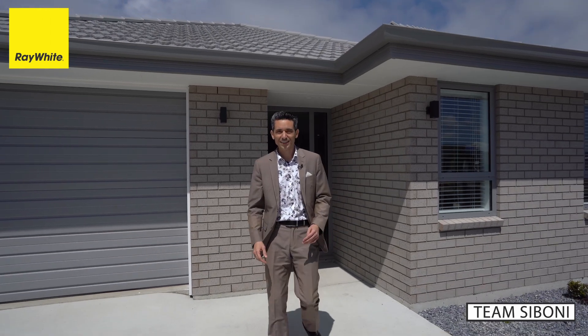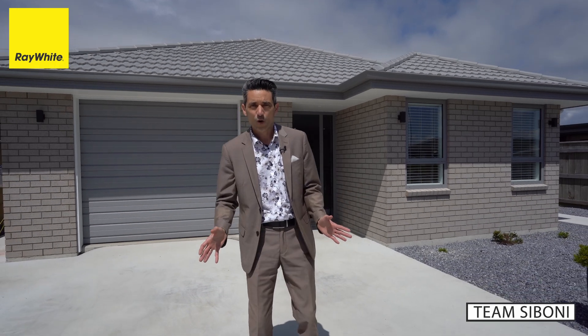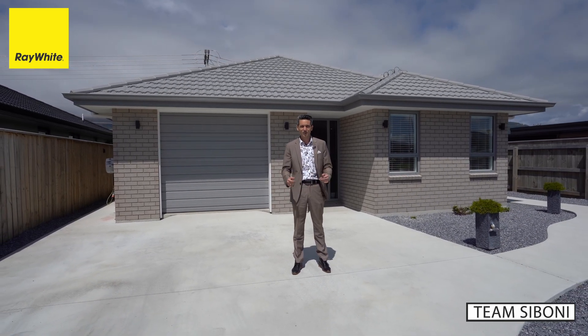Hi, Roy, Tim Siboney at Ray White. Thanks for joining us here today at 57 Eighton Street in Appleby. What a great opportunity we have here today — four bedroom, two bathroom, single garage and so much more. Follow me, I'd love to show you around.